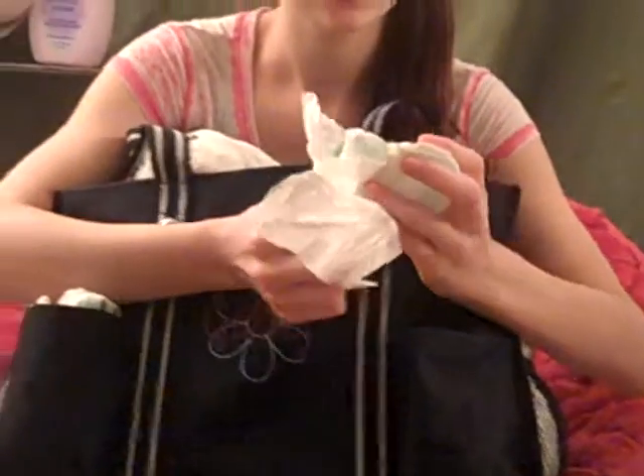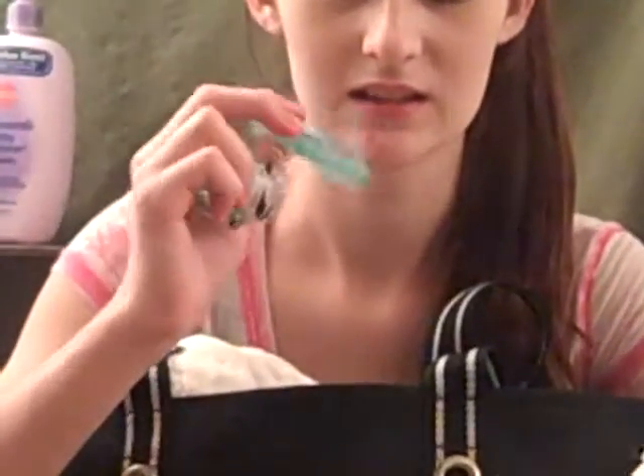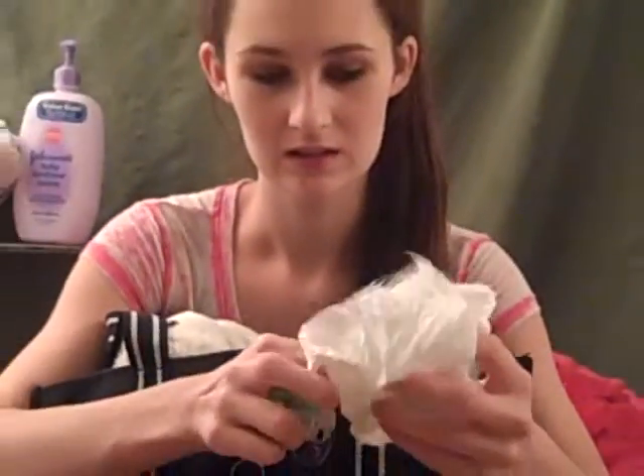And then in this napkin I have this — it's like a gum massager brush thing, and it's for teething. She likes it, so that's in here. It has little bristles and stuff.